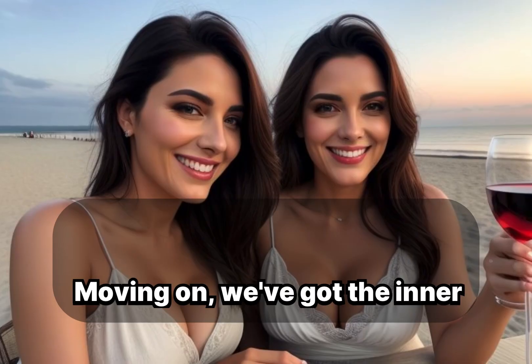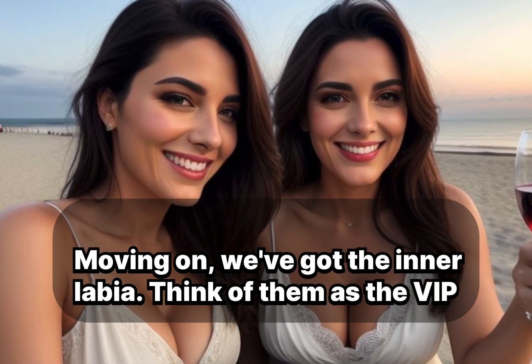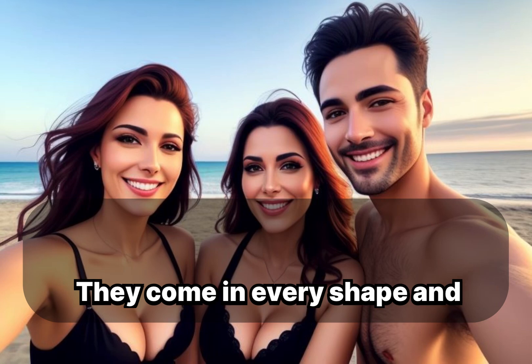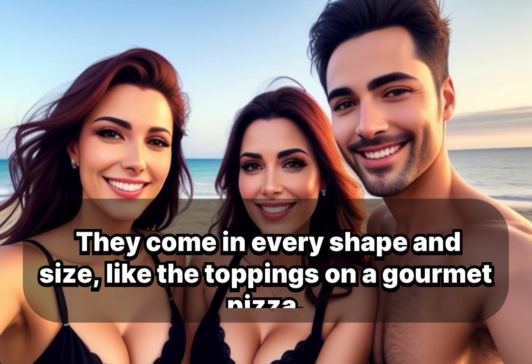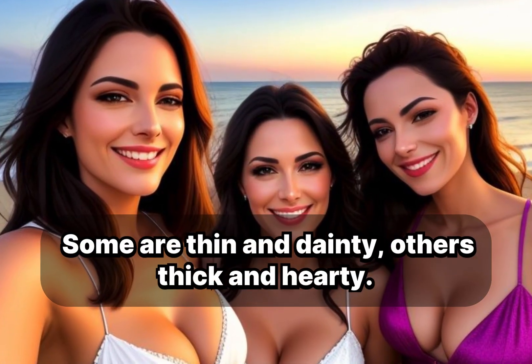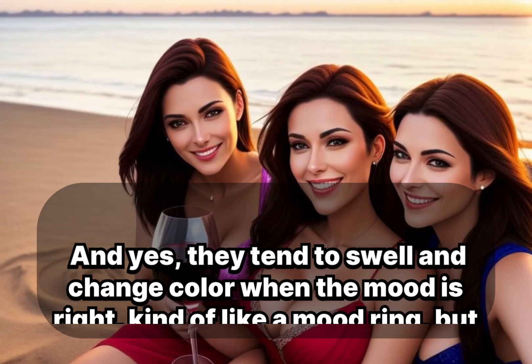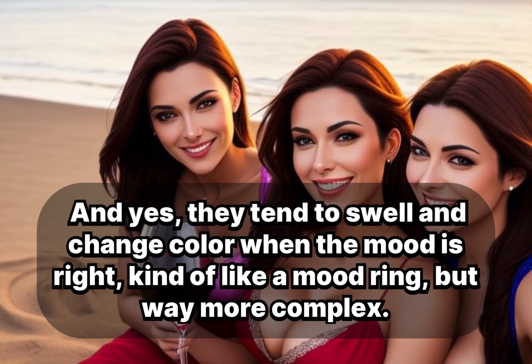Moving on, we've got the inner labia. Think of them as the VIP guests — no hair, all the flair. They come in every shape and size, like the toppings on a gourmet pizza. Some are thin and dainty, others thick and hearty. And yes, they tend to swell and change color when the mood is right, kind of like a mood ring, but way more complex.